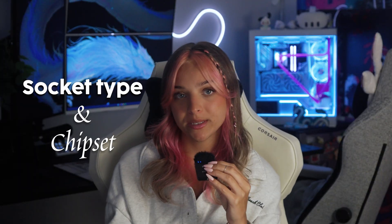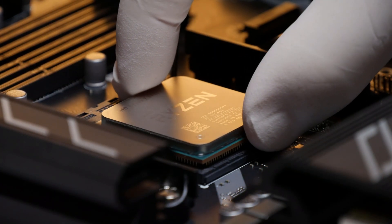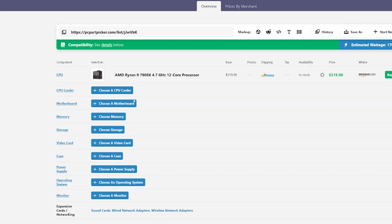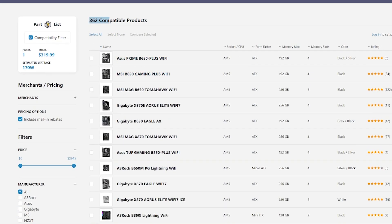Let's move on to the basics: the socket type and the chipset. This is what determines whether your CPU will even work with the board. Every single tech person out there will recommend PC Part Picker to you — if you plug in your CPU, it'll automatically come up with motherboards that are compatible. If you haven't been using this website and you're interested in PC building, this is the go-to. It's so great.